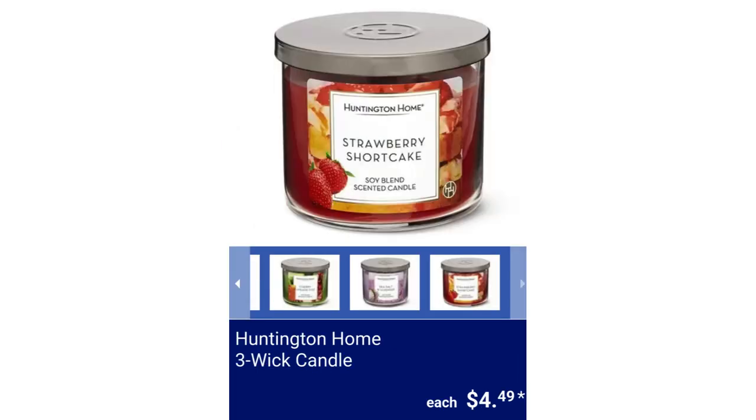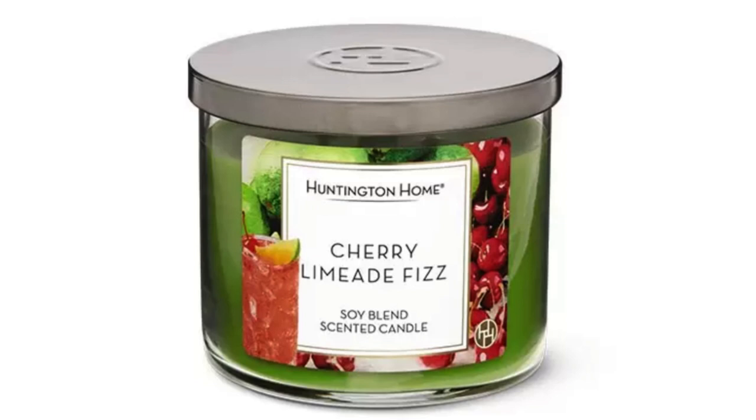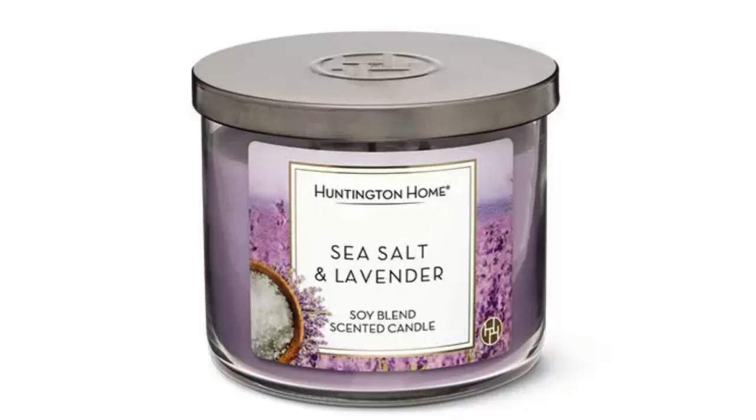Huntington Home 3-Wick Candle. Available scents are Cherry Limeade Fizz, Sea Salt and Lavender, Strawberry Shortcake, or Bali Surf. Comes in 14 oz, for $4.49.